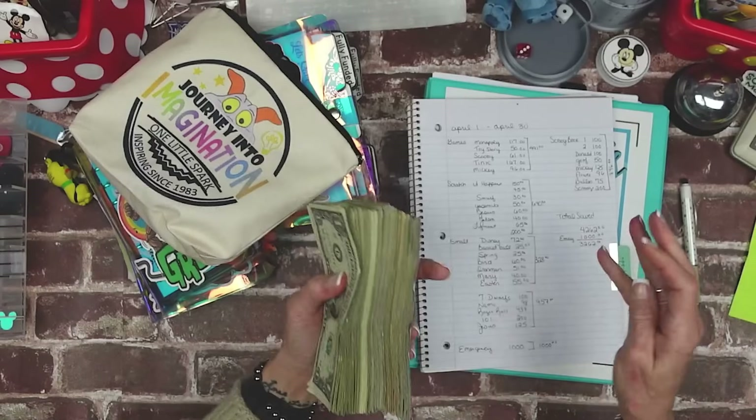Counting hundred-dollar bills — 1, 2, 3, 4, 5, 6, 7, 8, 9, 10 — that's $1,000 in hundred-dollar bills. Total: $4,262.